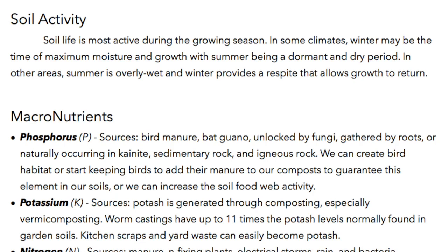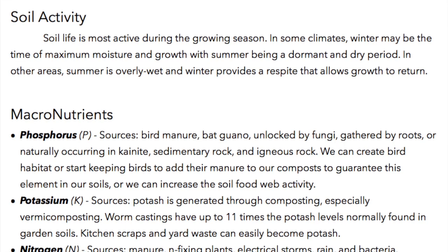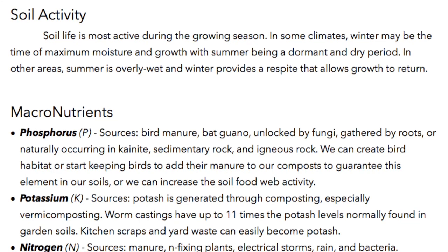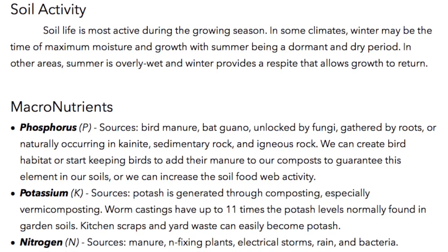Soil life is most active during the growing season. In some climates, winter may be the time of maximum moisture and growth, with summer being a dormant and dry period. In other areas, summer is overly wet, and winter provides a respite that allows growth to return.